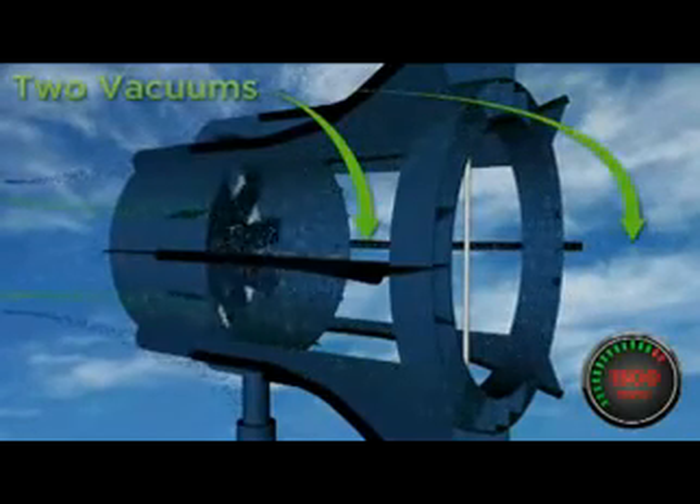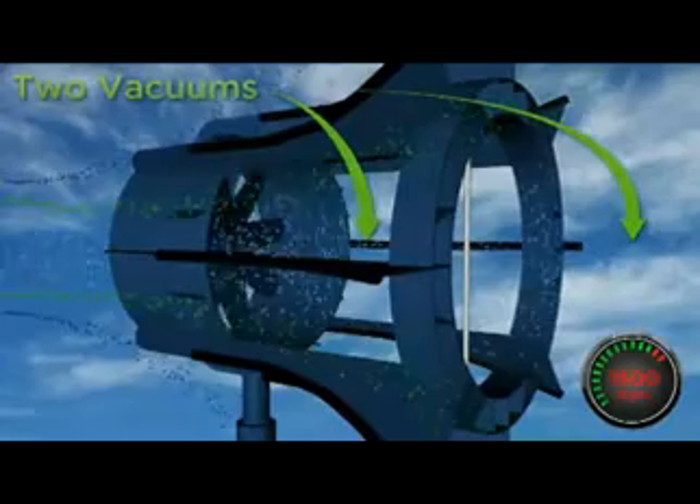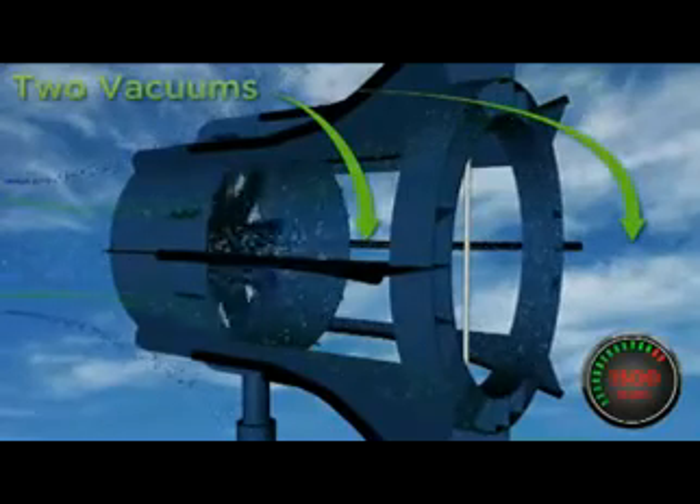One vacuum behind the blades, and another behind the turbine to pull air through. This push and pull technology was proven to exceed the Betz Limit — it produced twice the energy of other turbines.